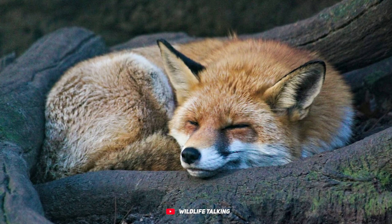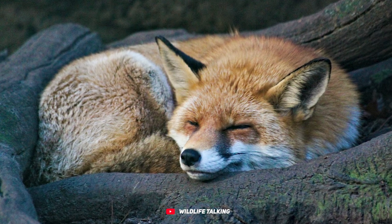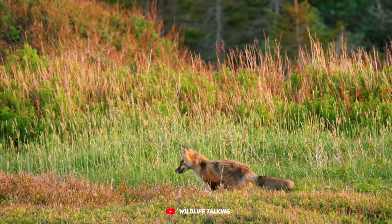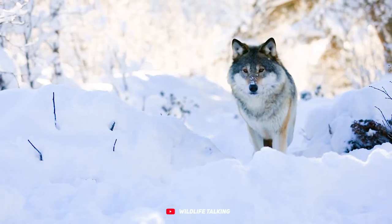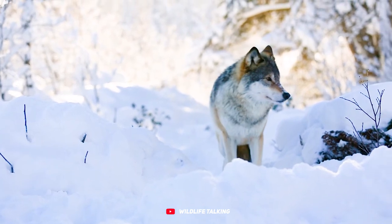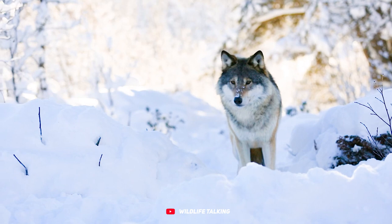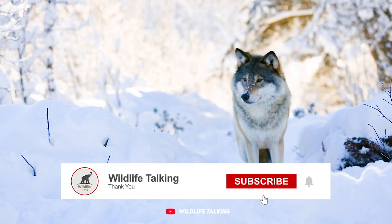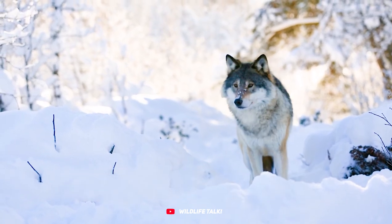That wraps up our incredible adventure through the world of fantastic foxes. If you enjoyed learning about these clever, resilient, and adorable creatures, don't forget to hit that like button, subscribe, and ring the notification bell to stay updated on all our wildlife explorations. Drop a favorite fox fact in the comments below — we'd love to hear from you. And check out our other videos on the channel for more captivating content.